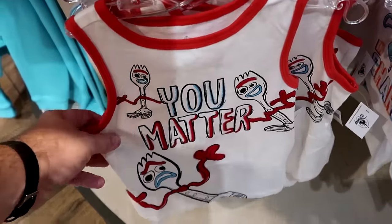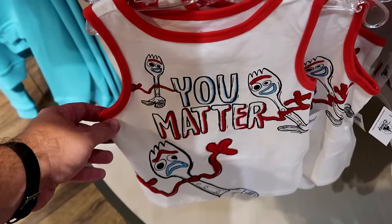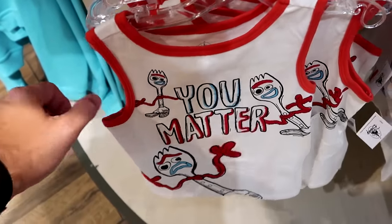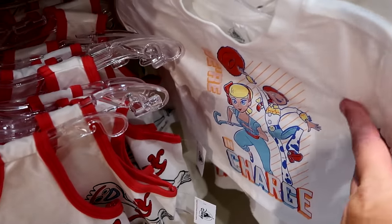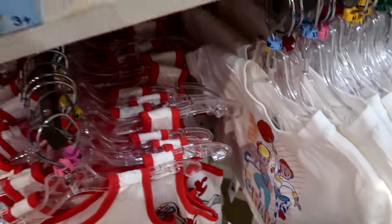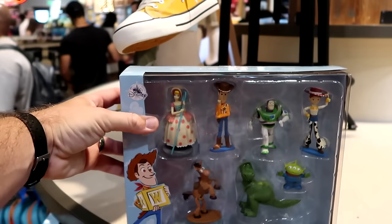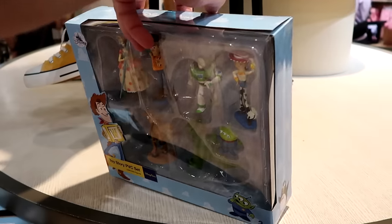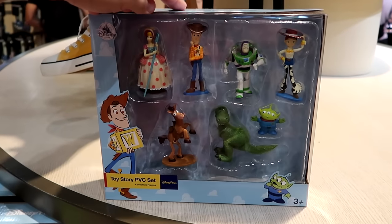Even some new happenings in the kids section — how about this ringer tee tank top that says 'you matter' with Forky in three different facial expressions, for $27. Over here is the kids t-shirt that also says 'we're in charge' — just like the adult size if you want to wear matching Disney shirts, for $27. And they have a Toy Story deluxe figurine set with Bo Peep, Woody, Jesse, Rex, Bullseye, and Buzz Lightyear — no price tag, but probably around $30.